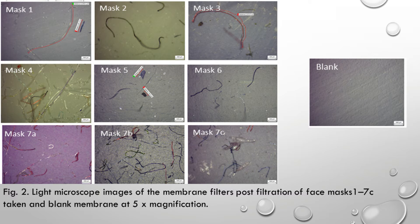Now let's jump to the next one to see what they actually discovered under a microscope. This is light microscope images of the membrane filters post-filtration of face masks, from one to seven, taken at five times magnification. You can see that they found many pollutants that are present in all of the face masks — in some a bit less, but even though it's less, it's still there.